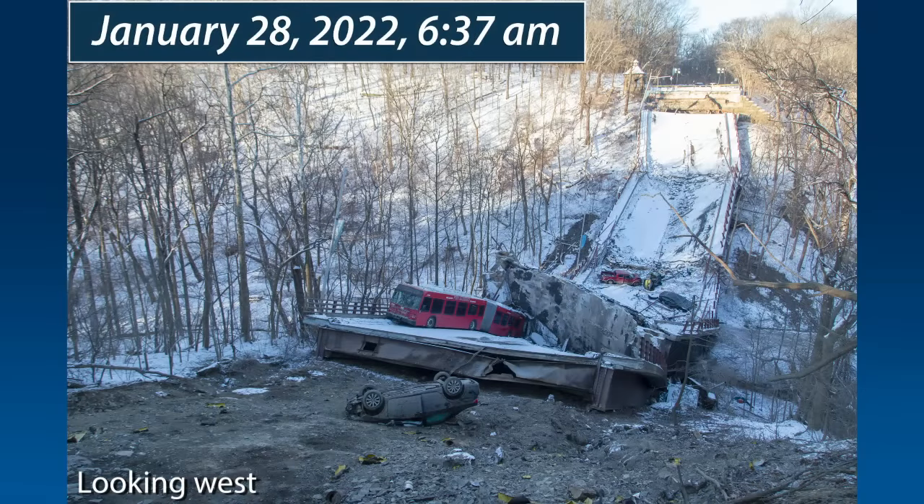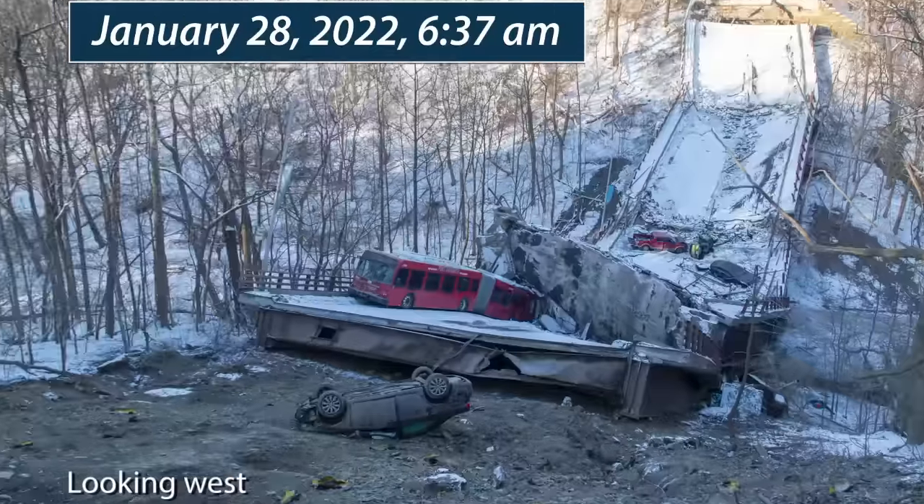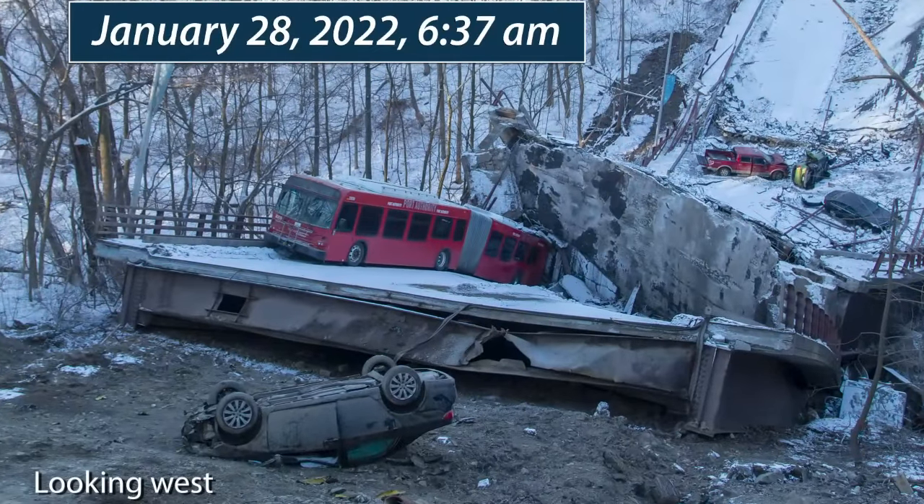On January 28th, 2022, at about 6:37 a.m. Eastern Standard Time, the Fern Hollow Bridge in Pittsburgh, Allegheny County, Pennsylvania, collapsed. At the time of the collapse, there were four passenger vehicles and an articulated bus on the bridge. A fifth passenger vehicle drove off the east bridge abutment after the collapse began and came to rest on its roof. Four people were injured and there were no fatalities.